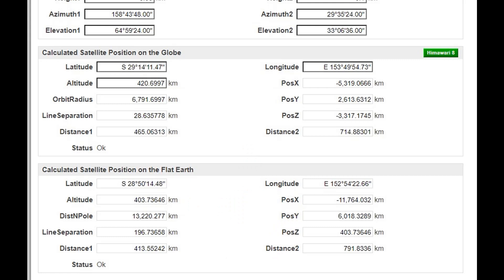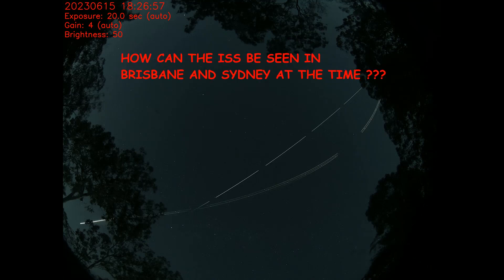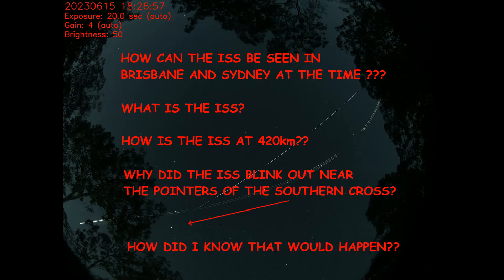Wolfie and I are 696km apart as the crow flies. So the questions for the ISS deniers are: how can the ISS be simultaneously visible in Sydney and Brisbane? What is the ISS? How is the ISS at 420km of altitude anyway? And why did the ISS blink out near the two pointers, and how did I know it would blink out at that time and location?